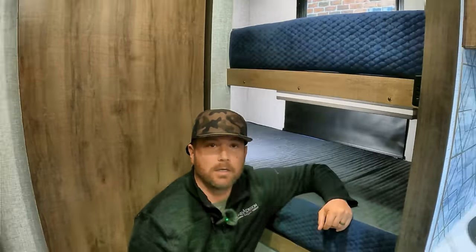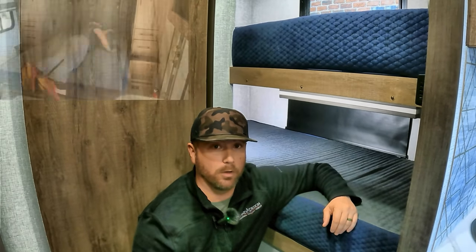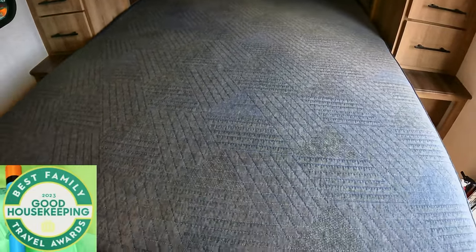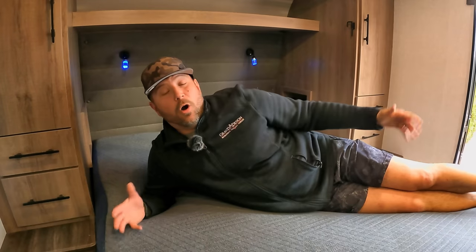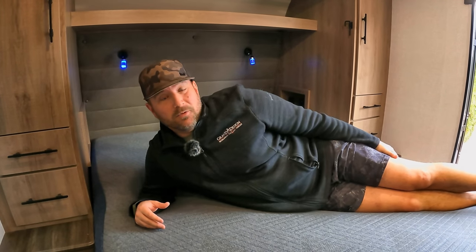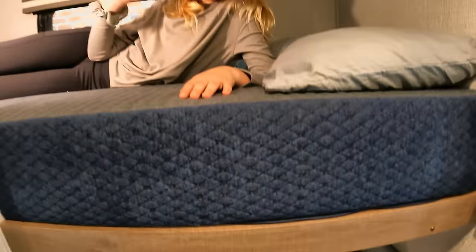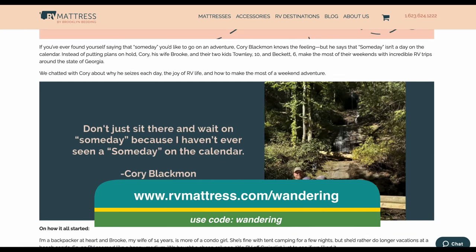Check out today's video sponsor. Today's video is brought to you by RVMattress.com, a Brooklyn Bedding brand. Our family has enjoyed RV Mattress by Brooklyn Bedding mattresses for over a year now — we love them. This model is called the Dream Foam Essential, which won Good Housekeeping's 2023 Family Travel Award for having a big variety of sizes without sacrificing comfort. You get a 120-night sleep trial and a 10-year warranty. Head over to RVMattress.com/wandering and use code wandering to get 25% off your next mattress.